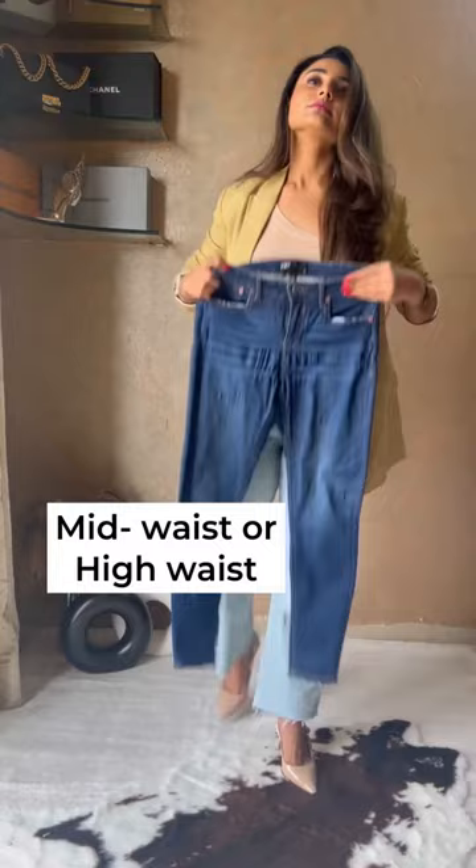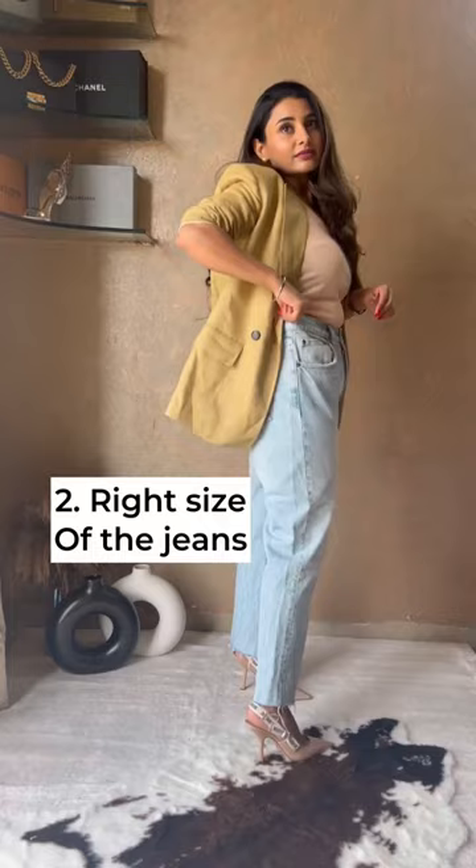2. The right size of the jeans is most important. Make sure you can run one finger through your jeans to create a more flattering look. Choose your jeans with a little bit of elastin to make sure you're comfortable through the day.